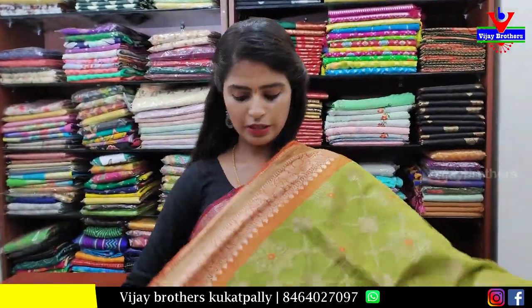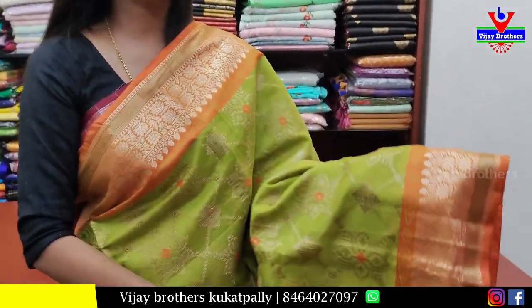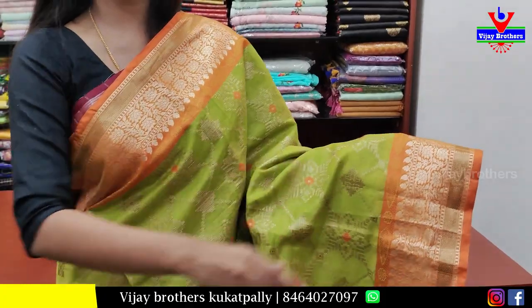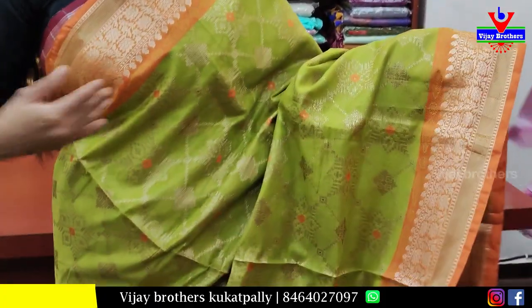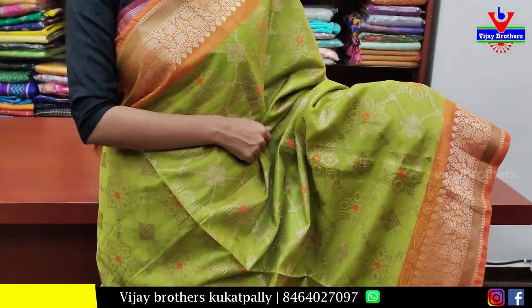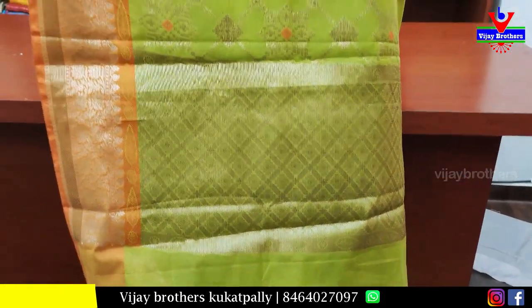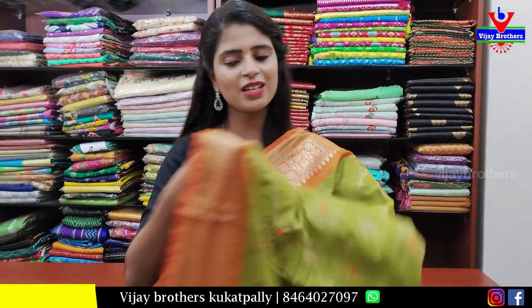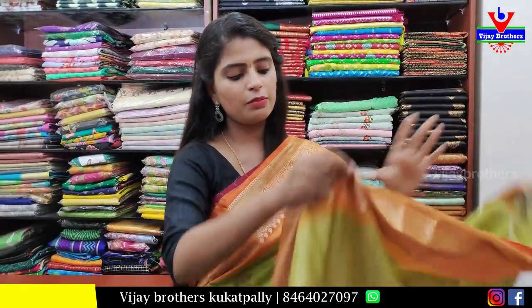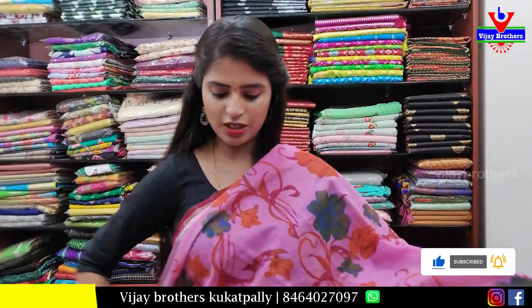Next, a green and orange combination saree — both sides border, 4 inches orange border with complete golden zari weaving and floral pattern. The green body has complete golden zari weaving with diamonds and florals. The pallu also has self golden zari weaving with tassels attached, and a weaving pattern blouse. Price is ₹1200.